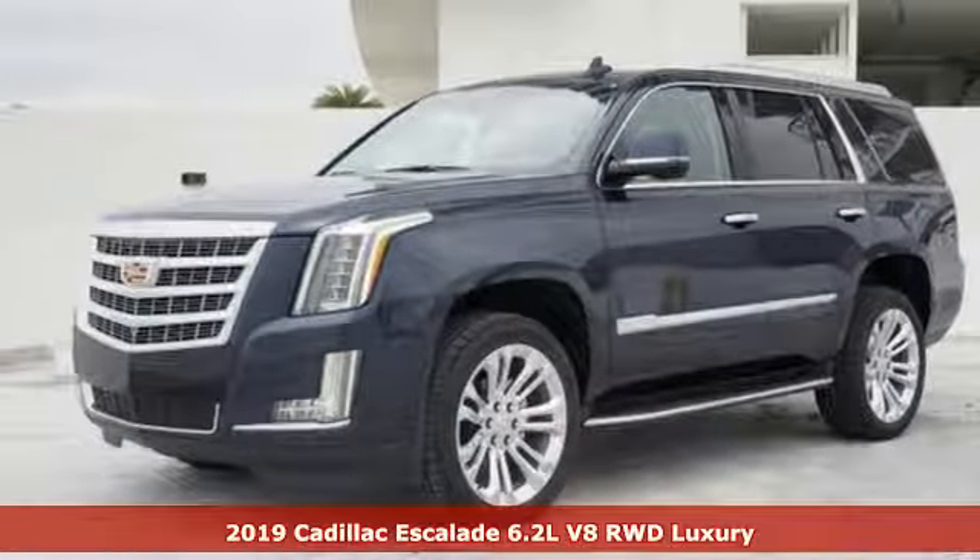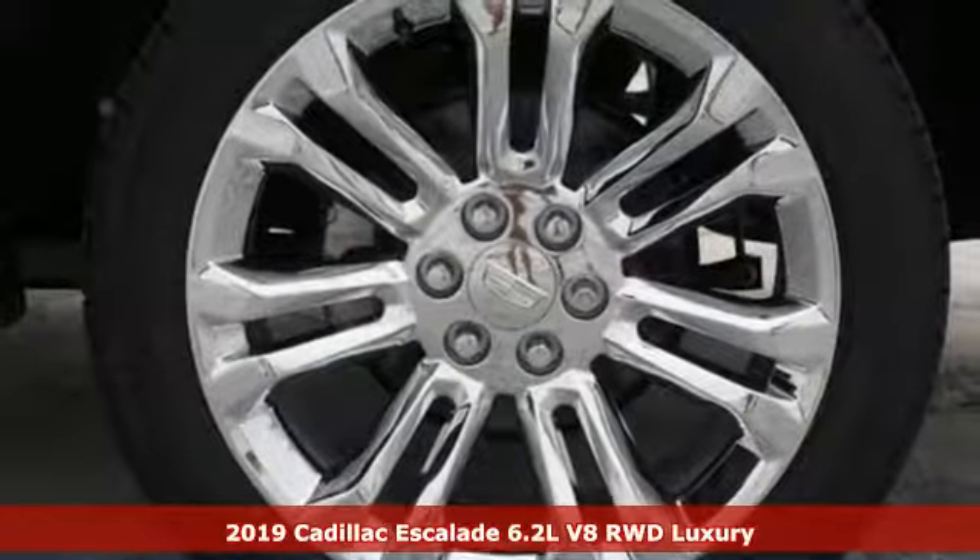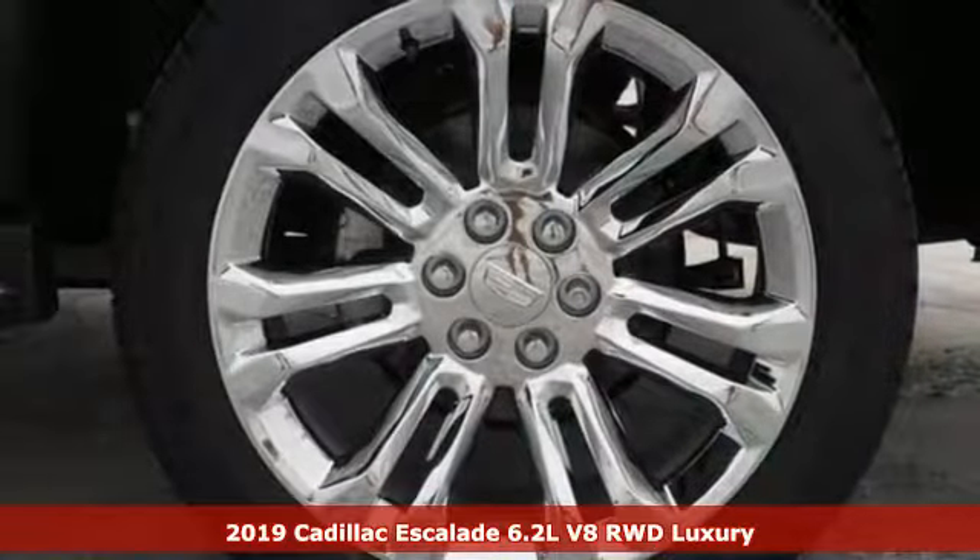Here's a new 2019 Cadillac Escalade. Cadillac, a luxury maverick. It comes with great features you'll love.